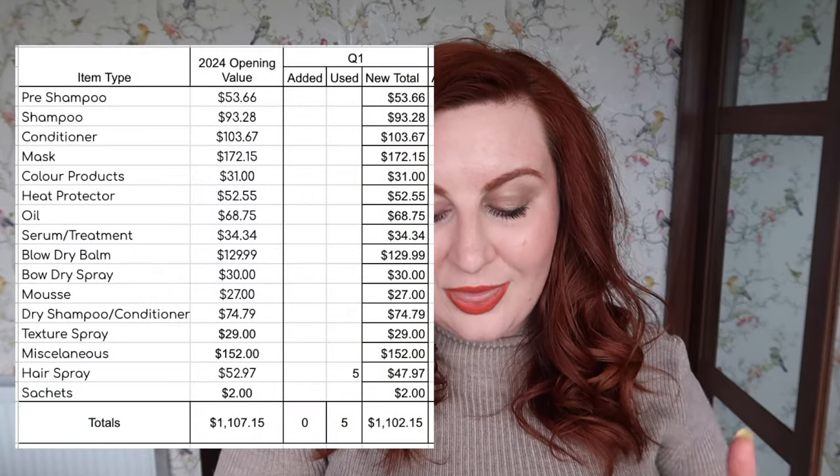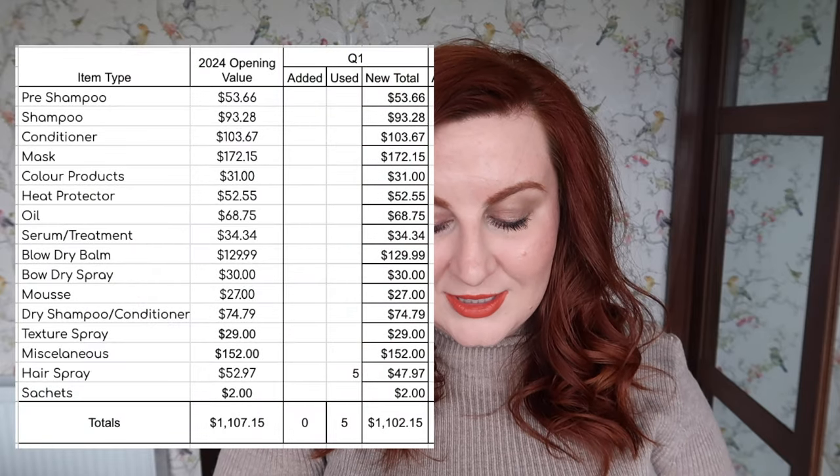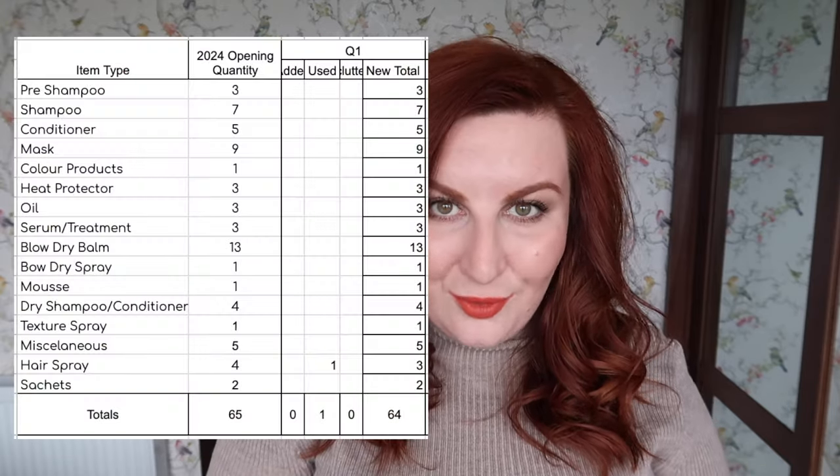To recap, at the start of the year my hair inventory was worth $1,107.15 and that was made up of 65 items quantity-wise. In quarter one, I didn't add anything and I didn't declutter anything. I used up one product worth $5, so at the end of quarter one my inventory total was $1,102.15 across 64 items.